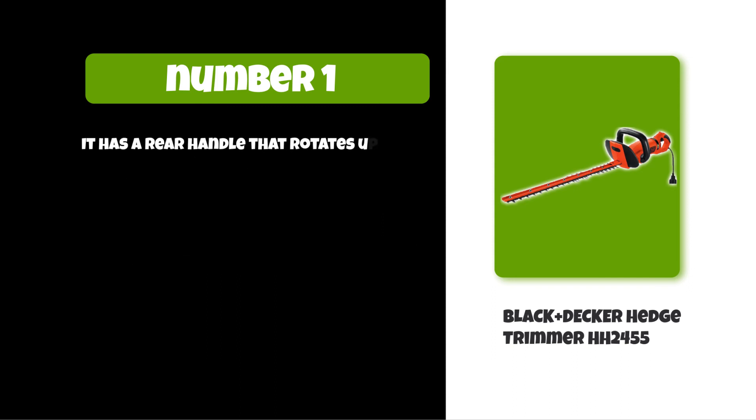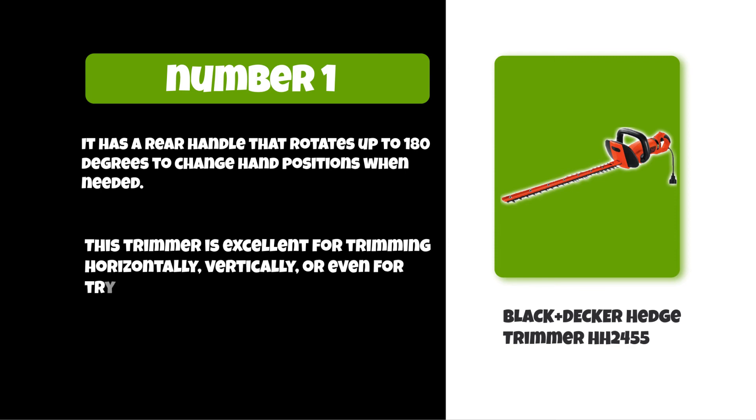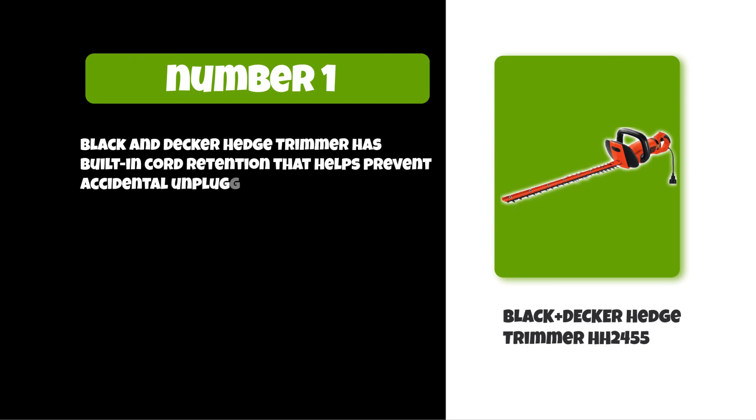It has a rear handle that rotates up to 180 degrees to change hand positions when needed. This trimmer is excellent for trimming horizontally, vertically, or even for trying your hand at decorative topiaries. The Black+Decker hedge trimmer also has built-in cord retention that helps prevent accidental unplugging.